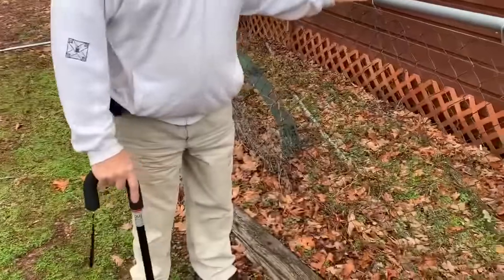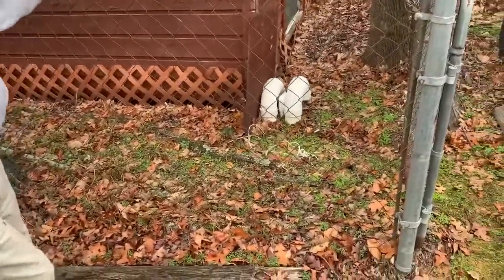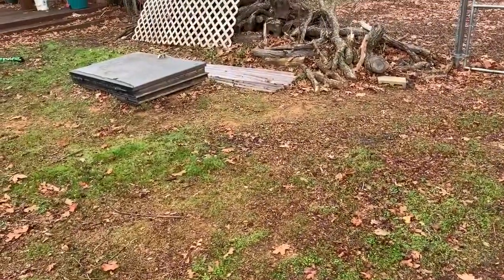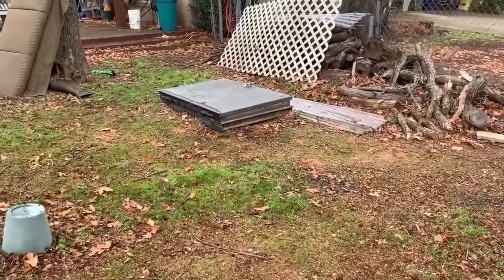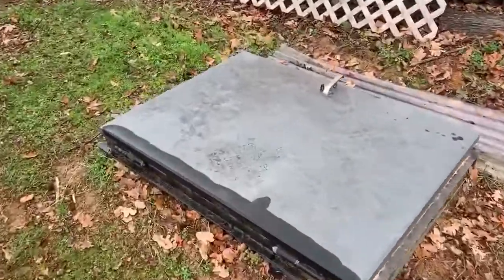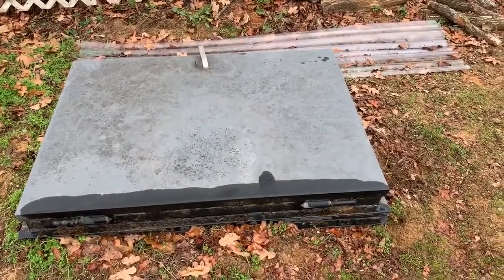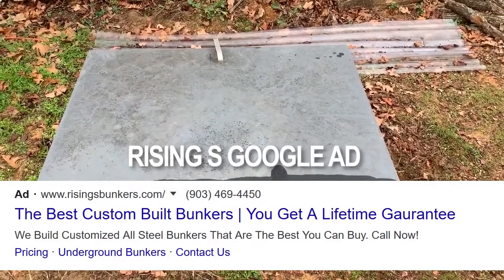So what's the story? They were supposed to come out and fix it and they didn't? They haven't come, they haven't called. We've communicated back and forth over the last four or five months, but they want $35,000 to fix the bunker. They're blaming it on a hose. What about their lifetime warranty? Well, they never told me they had a lifetime warranty. If they call back, I'll have to ask them that.